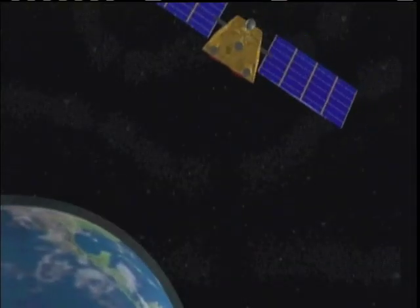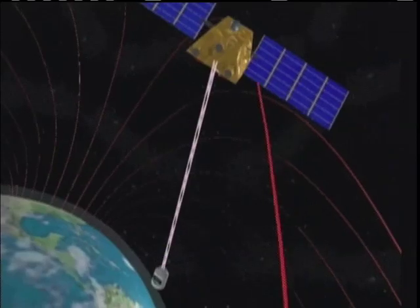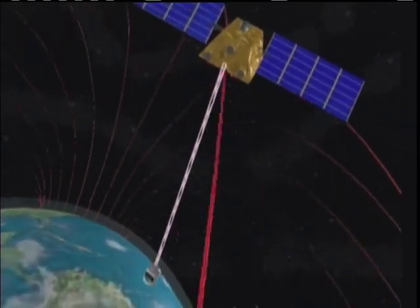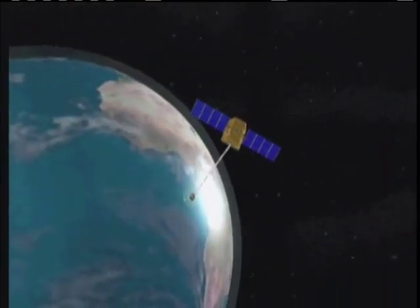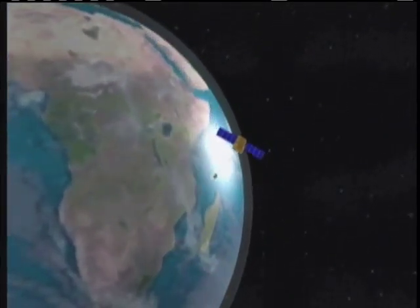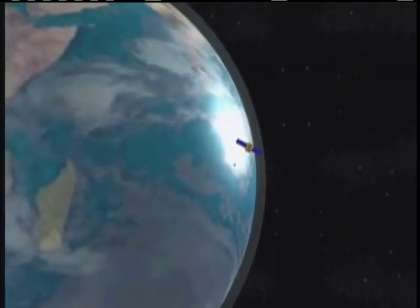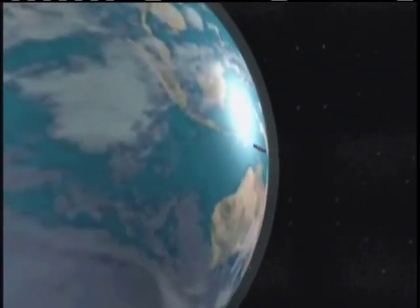A few years later, Marshall funded TUI to continue its work. The company then created the Terminator Tether, a cost-effective method for removing space debris. It can deorbit the spacecraft with a much lower mass requirement than a rocket, and the tether system is basically self-powered, so it can deorbit the spacecraft even if the spacecraft is dead.